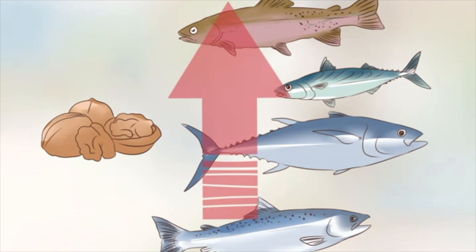Avoid foods containing saturated fats and trans fats, since these have a negative effect on your blood pressure. This includes fried and heavily processed foods.